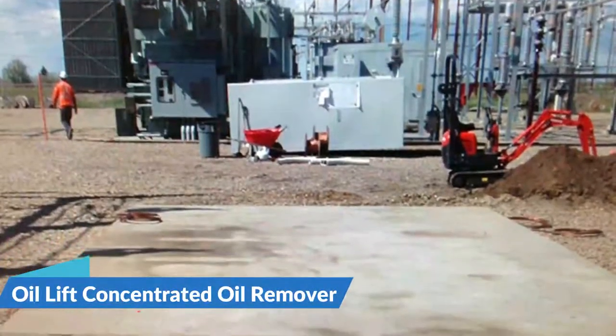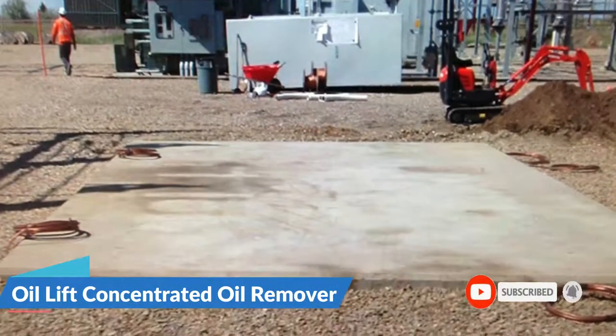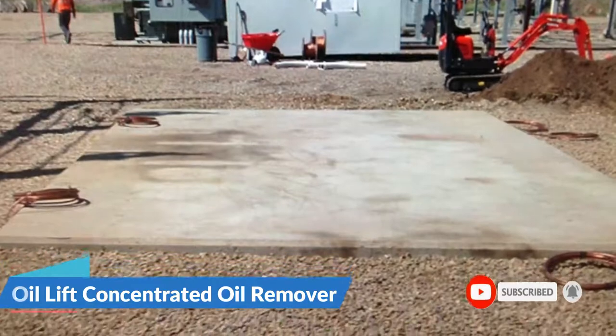Despite being in liquid form, Oil Lift recognizes the need for an eco-friendly cleaner that is free of toxic compounds. The multi-purpose green cleaner works by penetrating deeply into the oil-stained surface and completely absorbing the oil. The cleaner separates the oil, making it easier to soak up and rinse away.